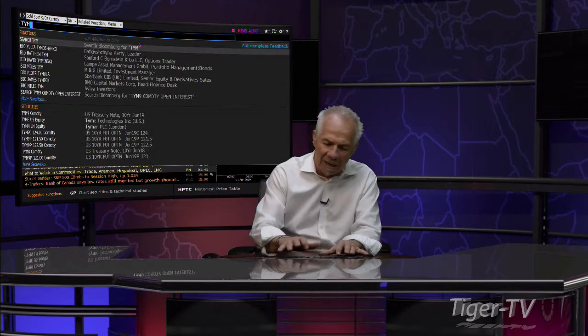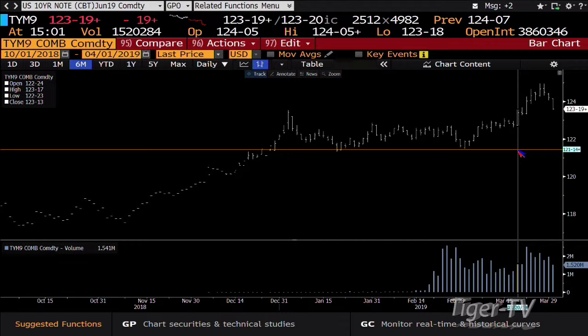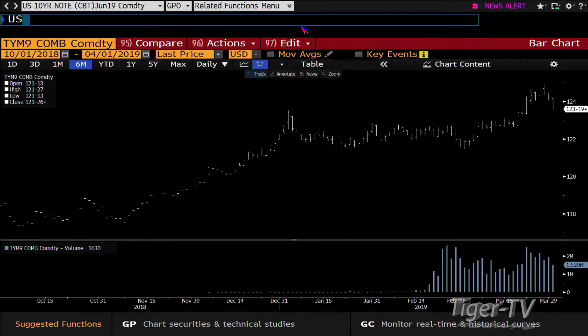Notes and bonds: the 10-year note is down 19.6 at 123-19, and the 30-year bond is off a point and a half at 148-07. Bottom line, it's a normal pullback in a market that's already broken higher. The 10-year is pulling back with 1.5 million contracts versus 2.5 million. The bottom of the breakout area is around 123-10, getting all the way down to 122-32.